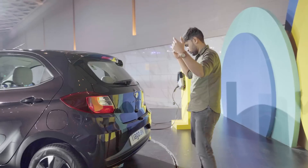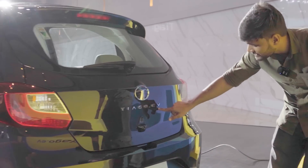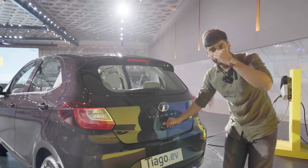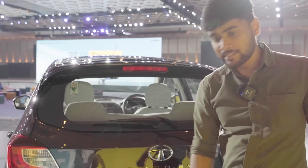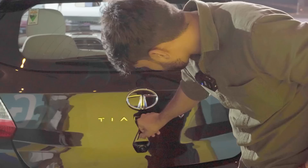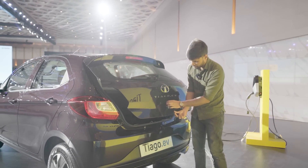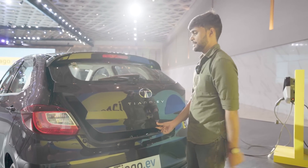Rear profile. The normal Tiago boring-style script has been replaced by a very good stylized 'Tiago EV' lettering, which looks good. Previously you had to access the tailgate from inside or via the key, but now you have an electronic switch here — press it and the door opens. However, the reverse parking camera position seems a bit odd to me.